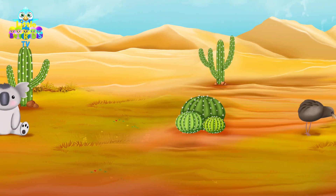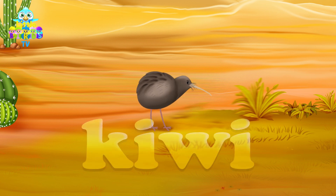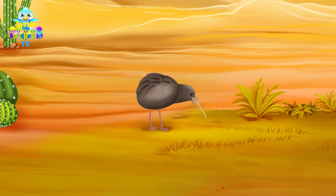I wonder what other animals live here. I see a kiwi bird. Kiwi starts with the letter K. Most birds can fly, but kiwis cannot.